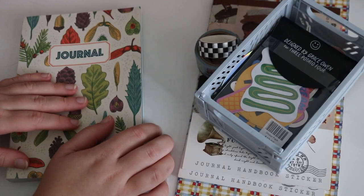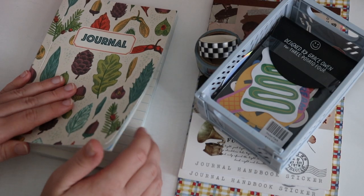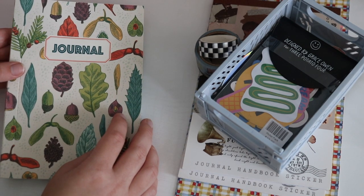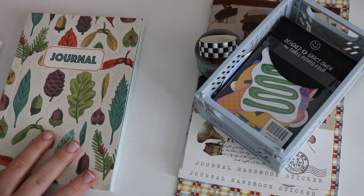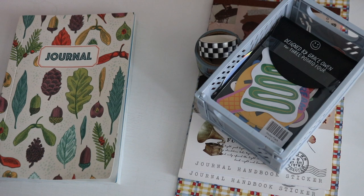I always kind of have a lineup of notebooks to use because I have so many unused notebooks, but this one just shot past all of those because it's also kind of fall with the decoration and pattern on it. So I just had to use it now — now is the perfect time. Today we're just going to be decorating it and setting it up.